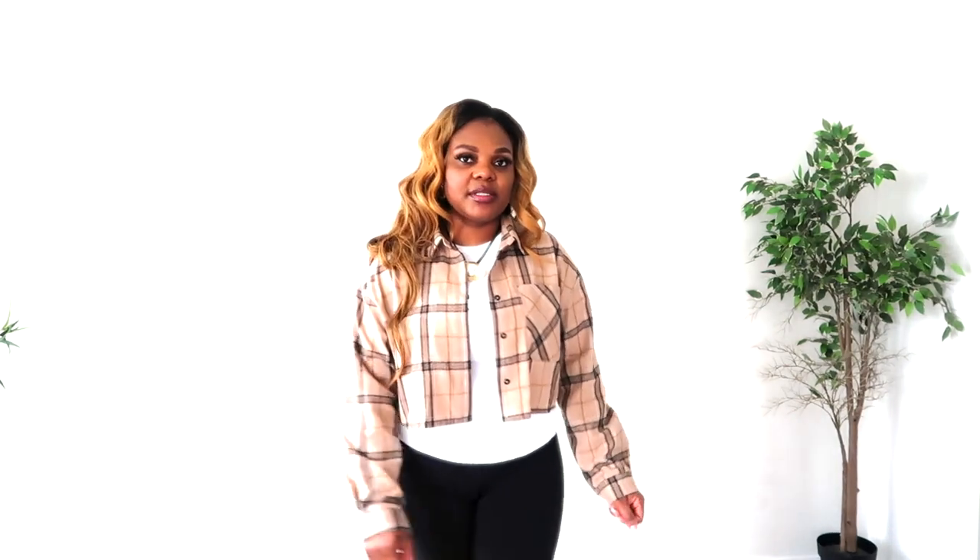I got this crop top in a size large and I think it's super cute — it goes really well with the tank top. Normally I'd wear a white crop tank top underneath, but yeah, I think this is very cute and simple.